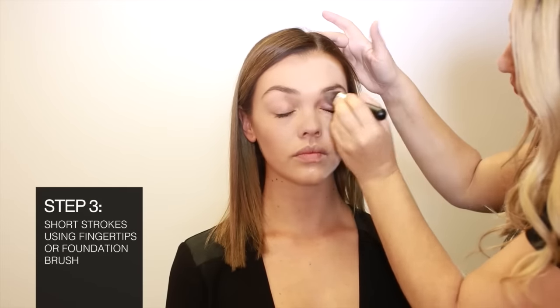Clara Cosmetics CC Cream is so versatile. Try a light application for a day look or build your coverage for a red carpet glamour.